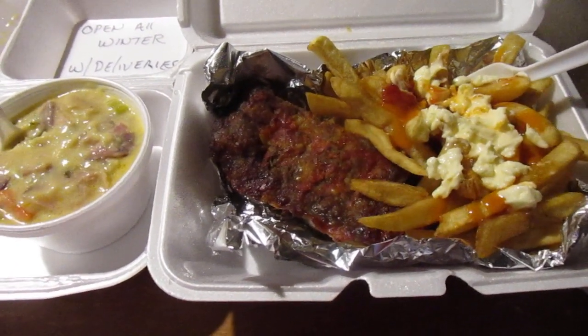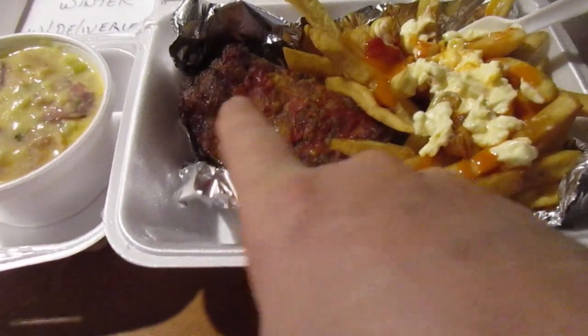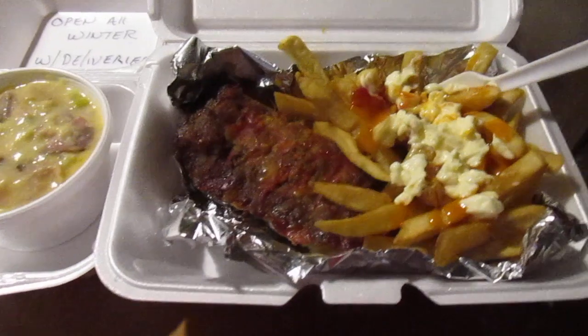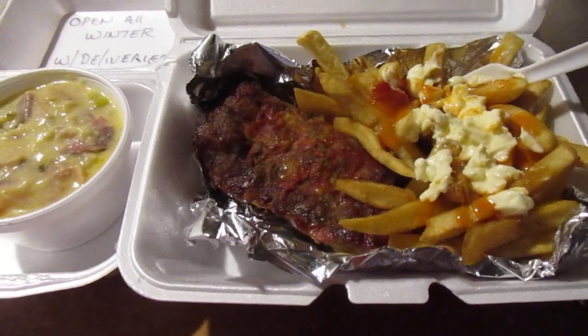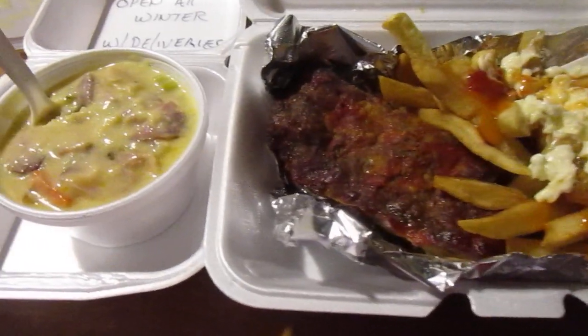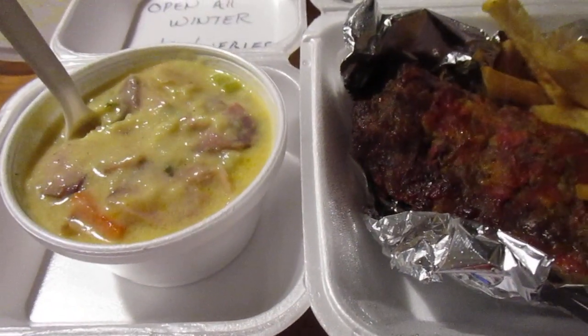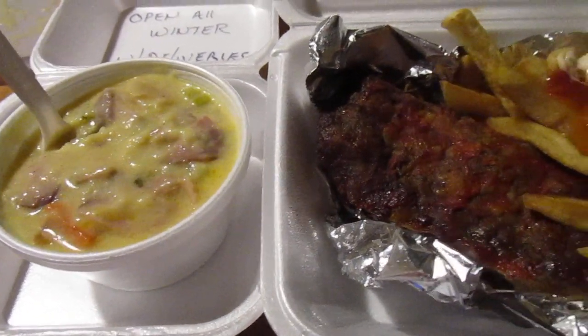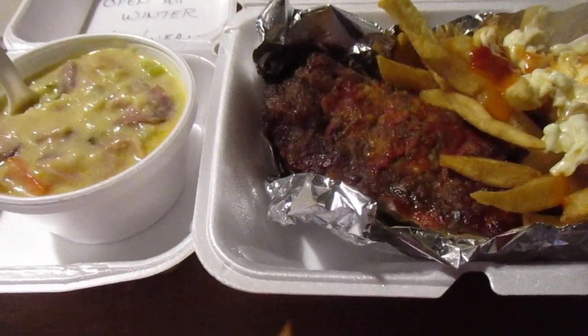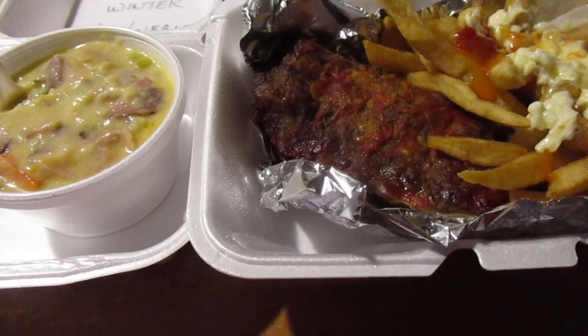I got their meatloaf dinner — usually this would be six bucks. It's a meatloaf glazed with a tomato glaze, and it came with red skin potatoes usually, but she substituted fries. It also comes with mac and cheese, but for a dollar she substituted homemade potato soup. I said heck yeah, so this was seven bucks — I'd rather have that than mac and cheese anyway.